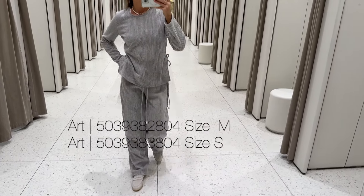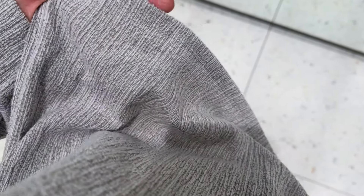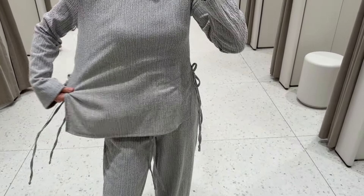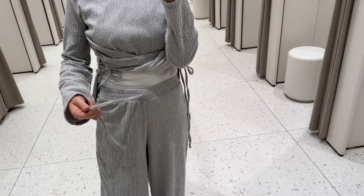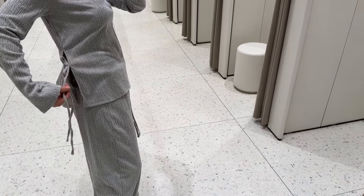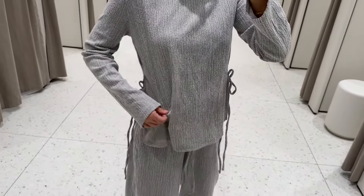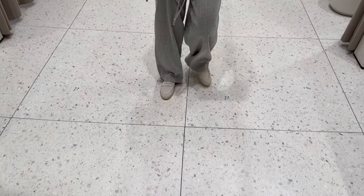Super comfortable gray lounge set in this textured wrinkled material. It's really nice and stretchy. The pants have an elastic waistband and false tie knots. The top has vents on the side with tie knots — I think you can tie it around your waist to make it more waist-accentuated, but I prefer it as is. I paired it with these Loro Piana-inspired loafers in gray — they are true to size and made of leather.